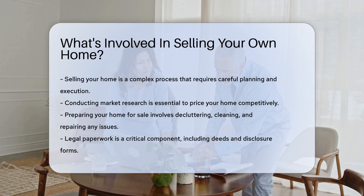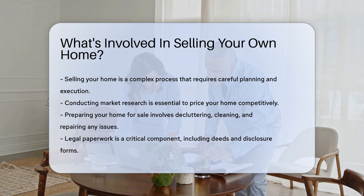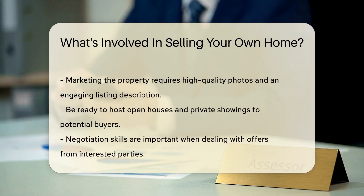First up, market research is your best friend. Knowing the local real estate climate is key. You'll need to price your home just right to attract buyers. Next, prepare your home for the spotlight — declutter, clean, and fix any issues. A good first impression is crucial.